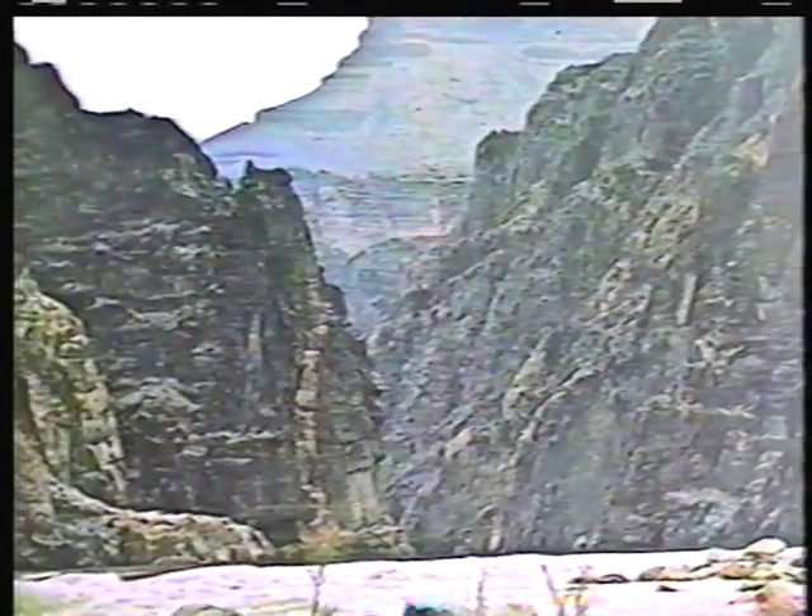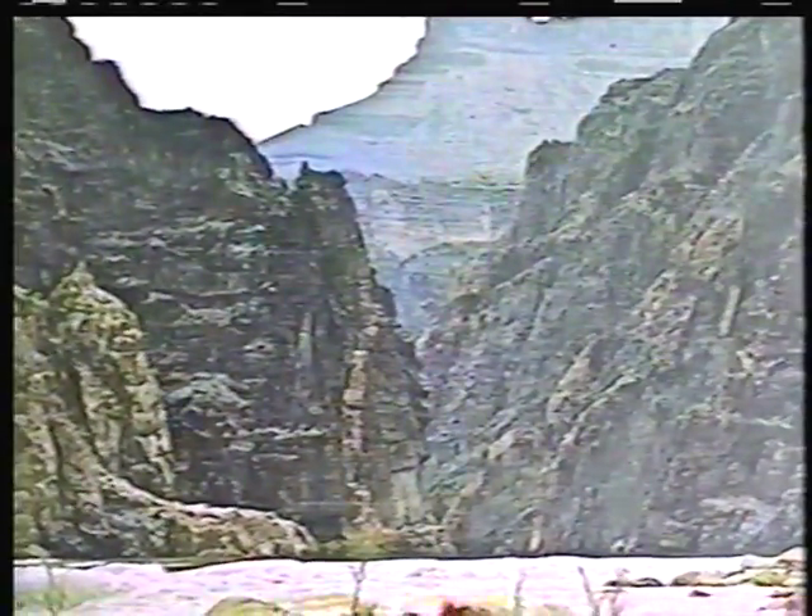Strata below that belong to the vast span of geologic time — the Precambrian — spanning some 80% of the Earth's history.